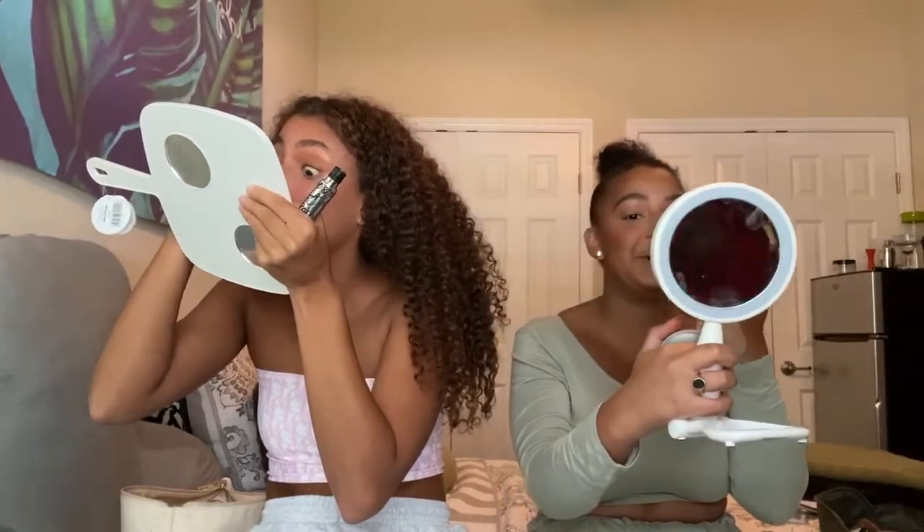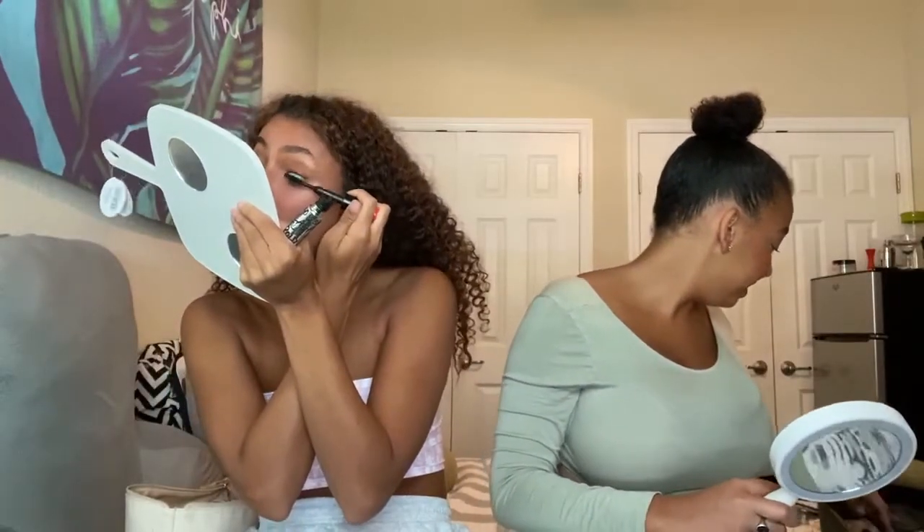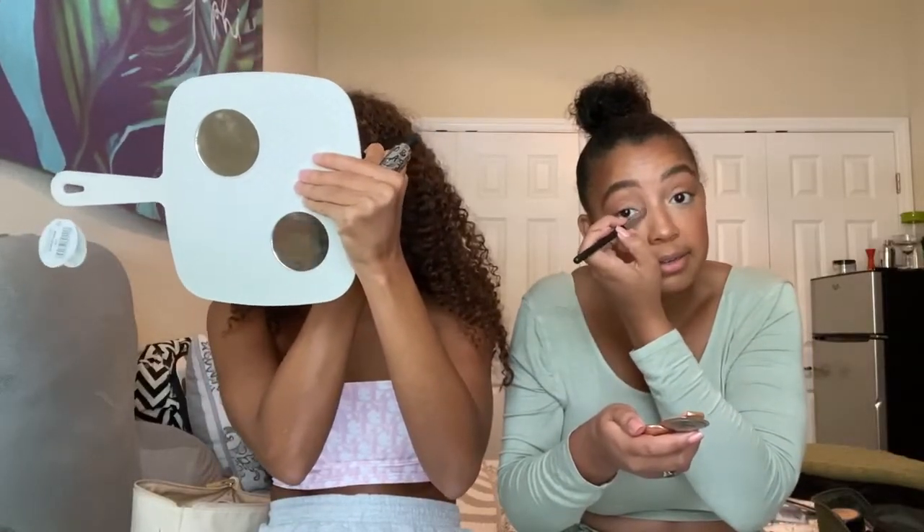Oh my god, I look 16 again! This is another Becca highlight — Champagne Pop, literally the most popular Becca highlight — but I broke it, so I can't show it. I'm just going to use a little for the inner corners of my eye to make them pop, and then a little bit in the cupid's bow.